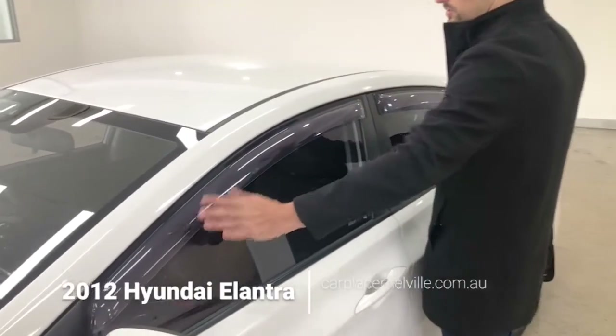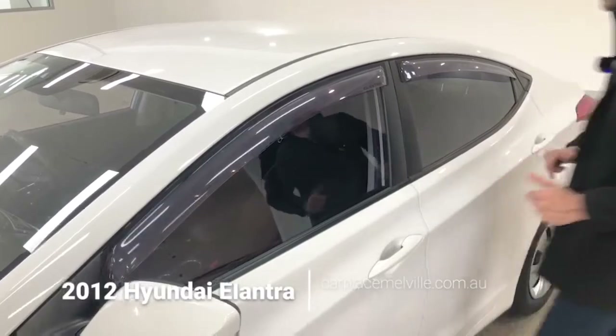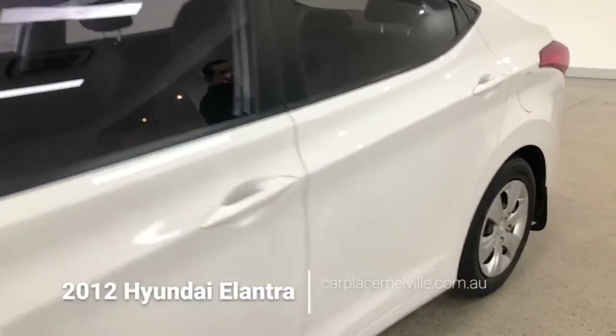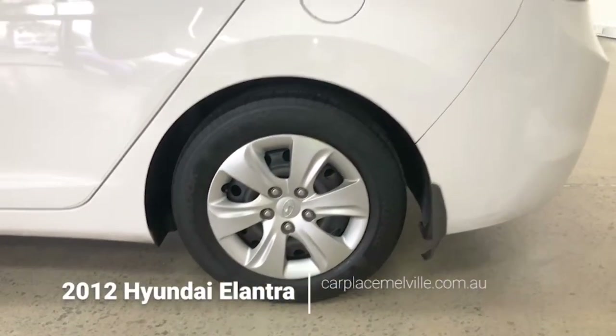Notice the weather shields installed upon your windows, and the tint job applied upon your windows. Continuing along the left-hand side, a wonderful paint job. Here's our back left-hand wheel — not a spec upon that whatsoever.